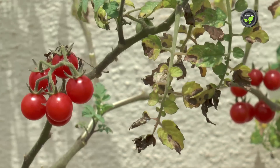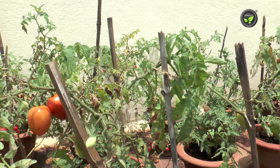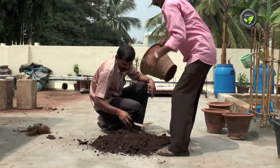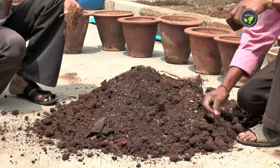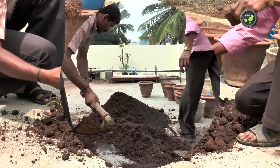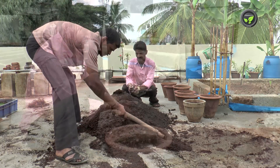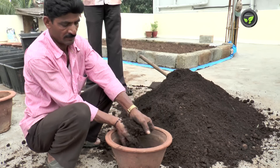Good and healthy yield continues for two more months. Uproot all the plants after the yielding is over. Take out the soil and expose it to the sun for a week. Then remove stems and roots, mix the compost again and use it for potting. It is better to avoid soil from pots affected with wilt disease.